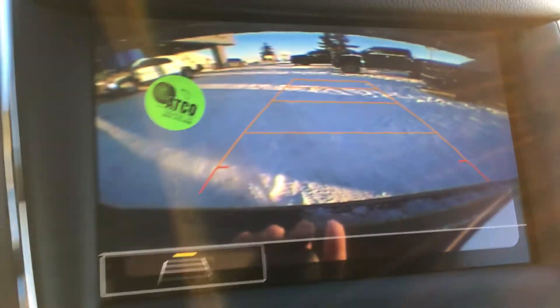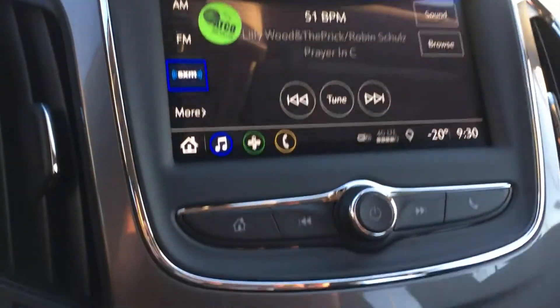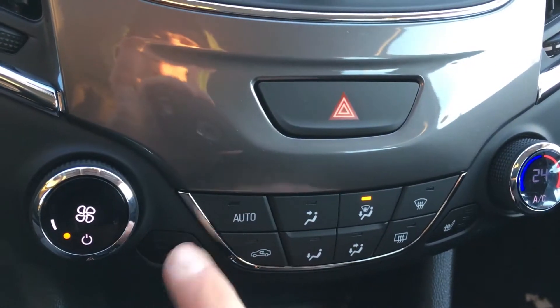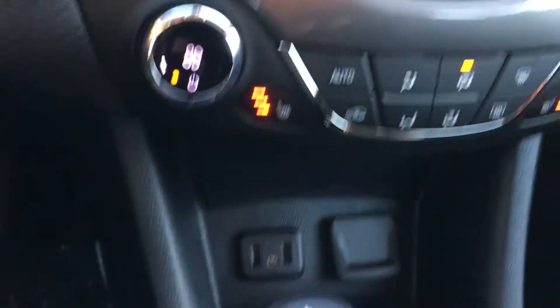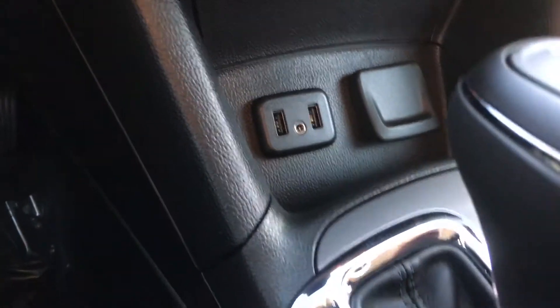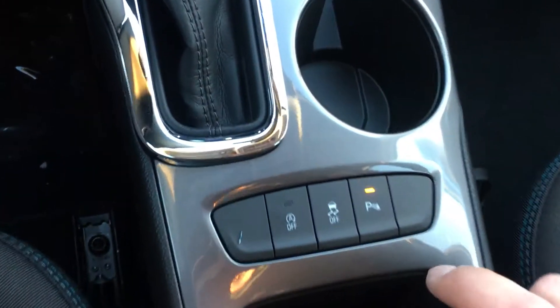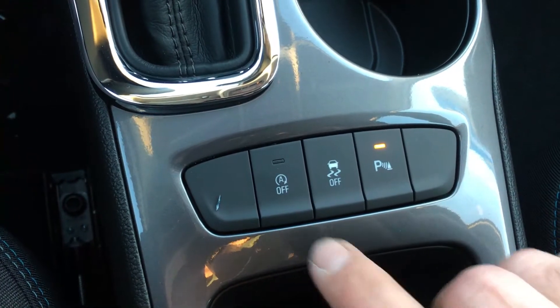It has sensors in the back and the backup camera assist — I'll put it back in park and continue. You have climate control there, and the True North package does come with heated seats on both sides. Going down, it has all the plugins you need and the six-speed automatic transmission in a nice leather case. Down here are some of my favorites: parking warning that beeps if you're too close, and traction control. There are also a lot of places you can store stuff.